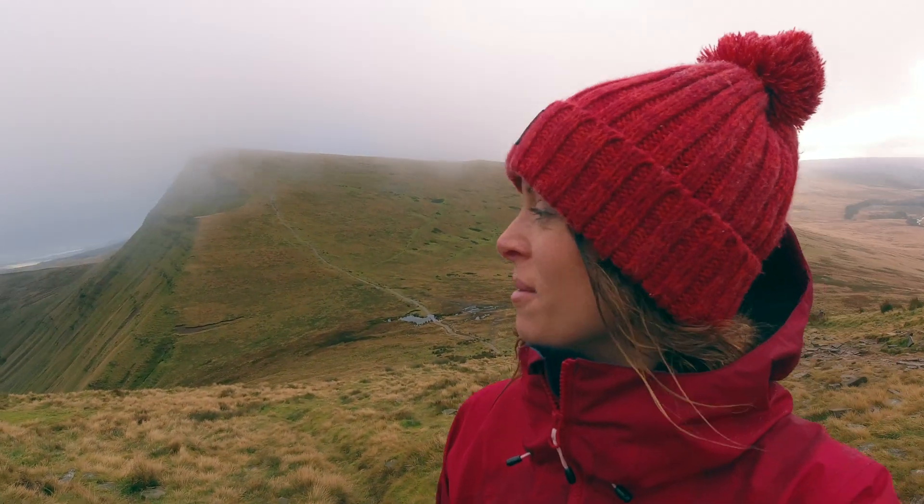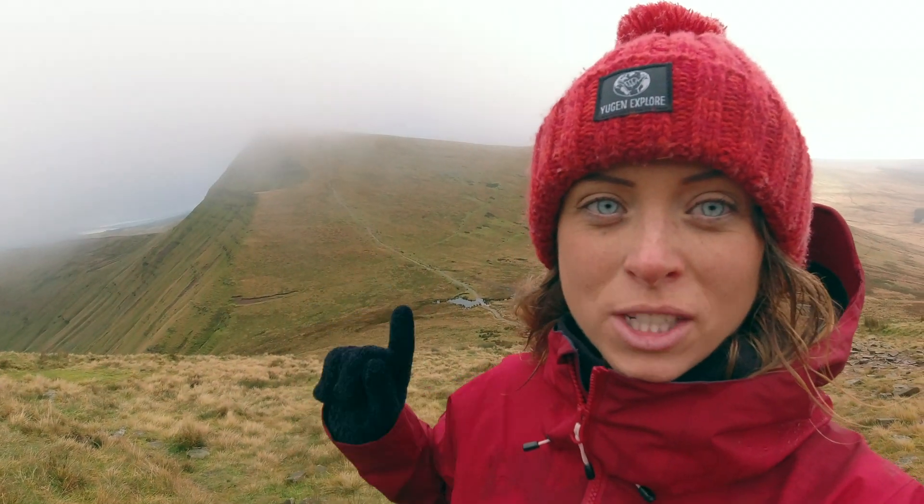Okay, before the cloud comes in again — summit number three, Cribbin. It is the steepest. It doesn't even do it justice on camera, you can't tell, but it's actually just straight up and I'm petrified. So I'm going to take a little break here, have a bit of lunch, get some calories and energy back inside me.